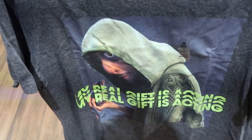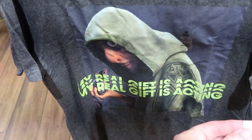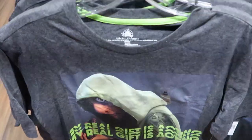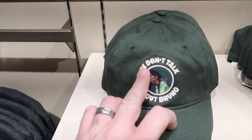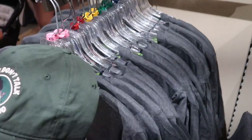Also, another new shirt here from Disney's Encanto — 'My Real Gift Is Acting.' These are $36.99. And you can actually get a matching hat here for $20.99, embroidered with 'We Don't Talk About Bruno.' You can get the whole matching set and wear it in the parks.